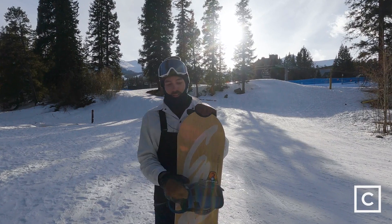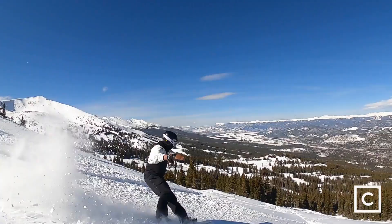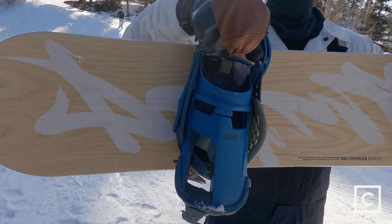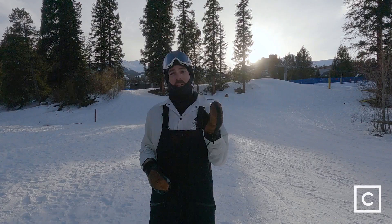Honestly, every run I get to the bottom and I'm just like, this is awesome. What's up everyone, Mike Layton with curated.com, snowboard expert here. Today I'm here to talk to you about the 2022 Capita Kazu Pro. First off, I'm not sponsored by any brands — any reviews or opinions you hear from me are totally unbiased. I really just want to get you on the best gear.